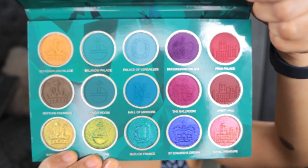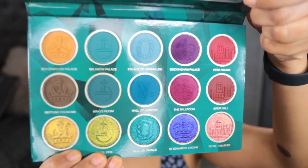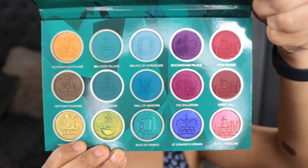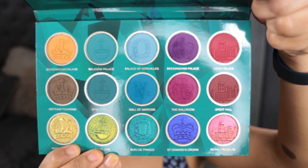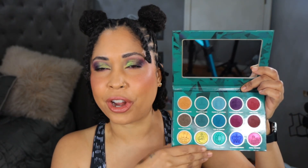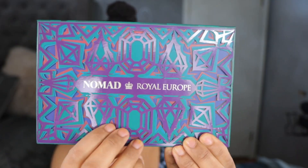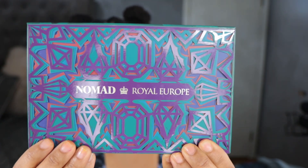As with all of Nomad's palettes, they support a cause — they're proud to support UNESCO World Heritage Center, which protects and preserves precious heritage sites around the world. This palette has a 12-month shelf life, it is cruelty-free and vegan. Now please tell me you were expecting this from Nomad, because I wasn't. Look at these beautiful jewel tones and then these multi-chromes on the bottom — I was flabbergasted.